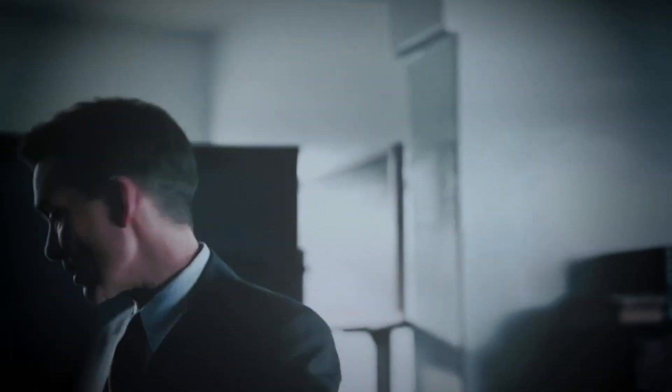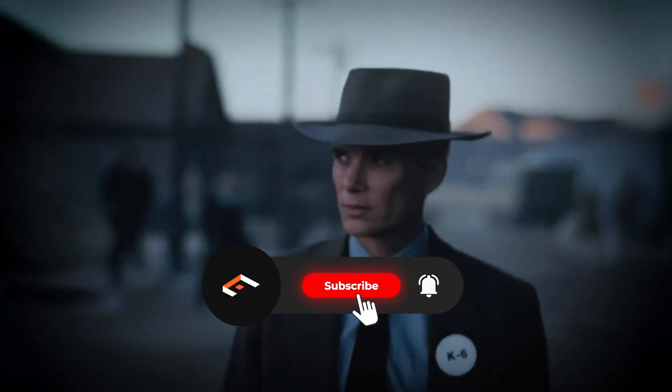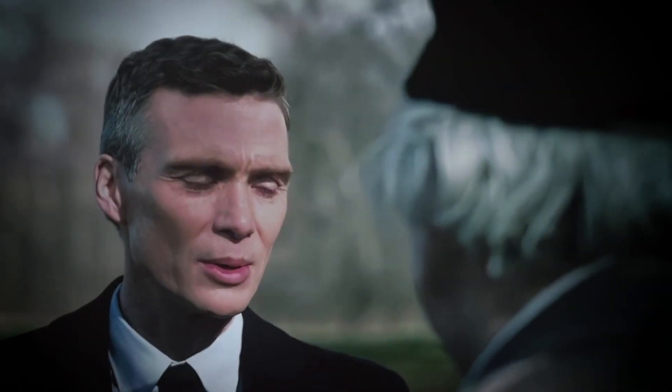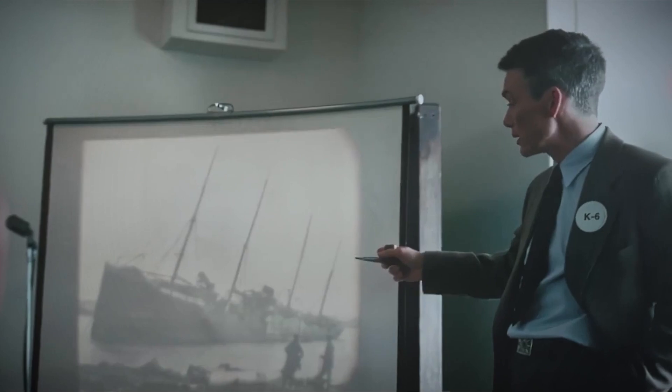Thank you for joining us. Your engagement and interest in these critical topics are what drive meaningful discussions and positive change. If you liked this video, don't forget to like, share, and subscribe for more content that encourages us to think, learn, and grow together. Thank you. Peace.